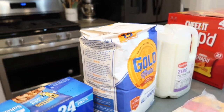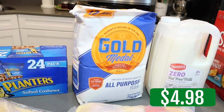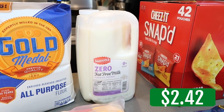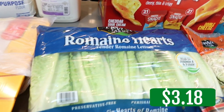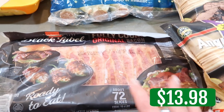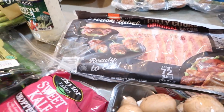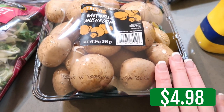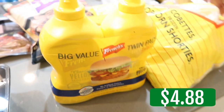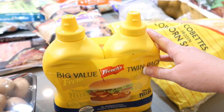I grabbed some all-purpose flour — I was out. Bacon that's already cooked, super easy. I have the normal fresh bacon in my freezer out in the garage. Some baby Bella mushrooms — this is so good sautéed up. Mustard — we are completely out of mustard, even down in our food room, so I grabbed a twin pack of that.